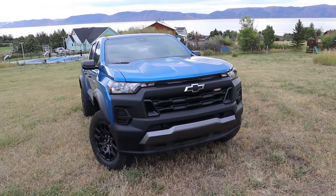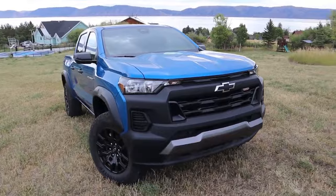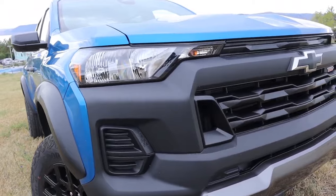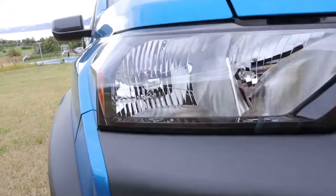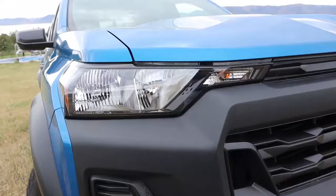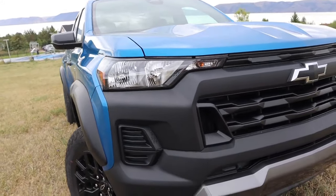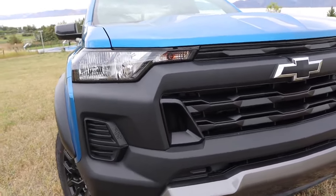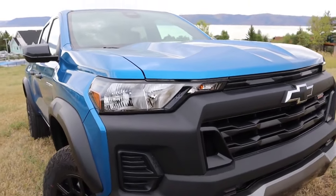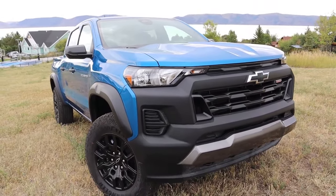Today we're going to discuss what has changed from the prior generation, starting with styling. The front end is entirely different from the outgoing generation. This one being the Trail Boss, you only get halogen headlamps as standard and incandescent light bulbs for the turn signals — you cannot get LED headlights as an option on the Trail Boss, which is a little odd. That said, these are automatic high beams and automatic headlamps, which is kind of nice, but I wish they had LEDs as an option.